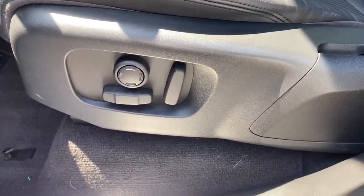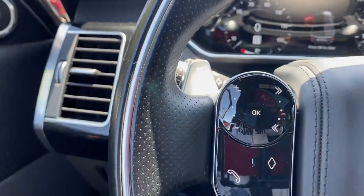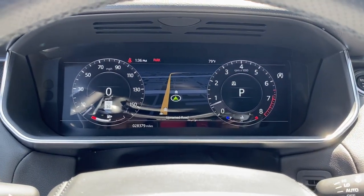Heated steering wheel, Apple CarPlay and/or Android Auto, heated and/or cooled front seats, navigation system, keyless entry, moonroof, power passenger seat, heated rear seat, heated mirrors, and satellite radio.